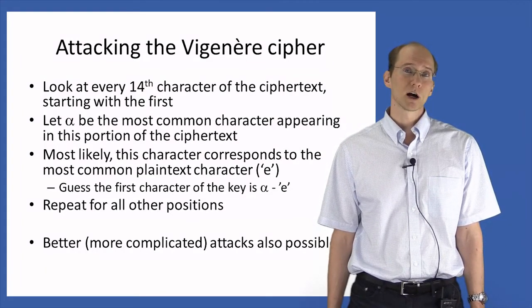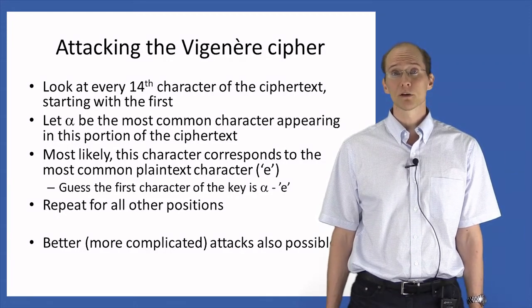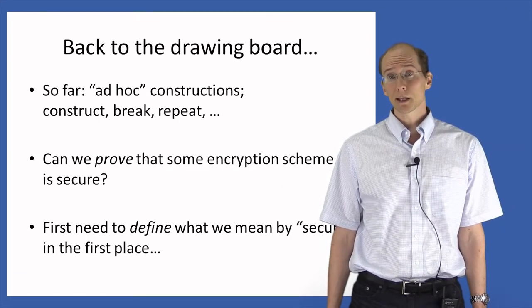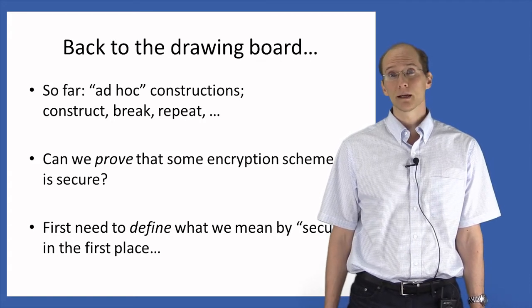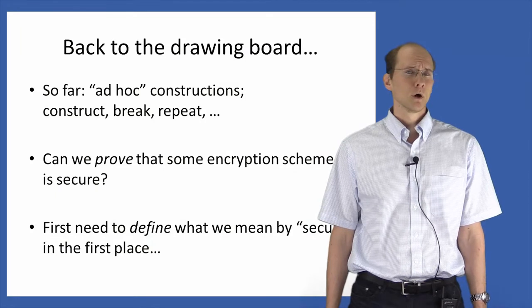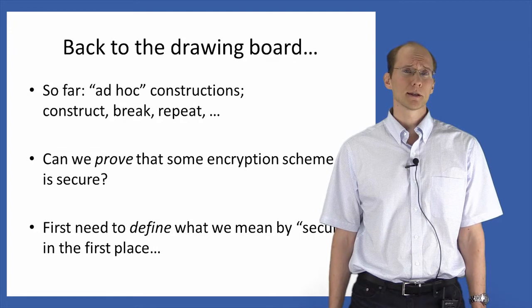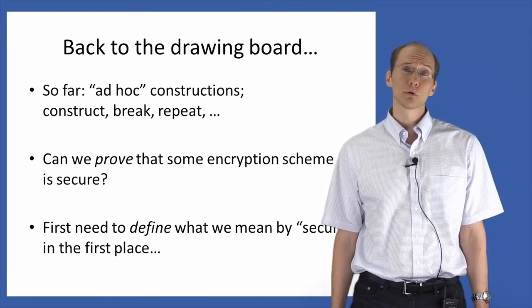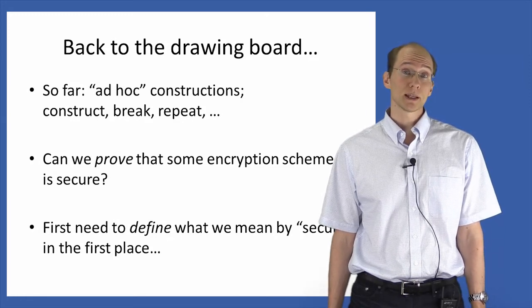So what have we seen so far? We've seen two examples of encryption schemes — the shift cipher and the Vigenère cipher — both of which could ultimately be broken. The second example, the Vigenère cipher, actually took a little bit of cleverness to break and may have looked secure at first glance. How do we know in general whether any encryption scheme we come up with, no matter how good it looks, is actually secure? Wouldn't it be nice if we could prove security of some encryption scheme so we could be sure that no attacks were possible?